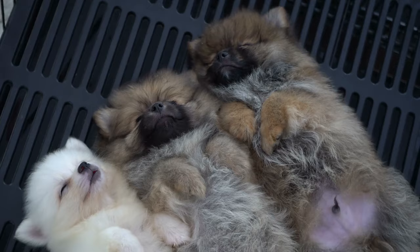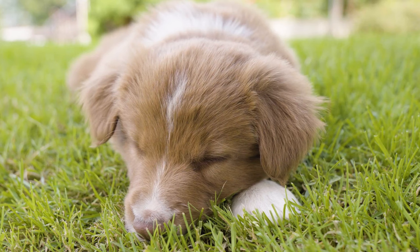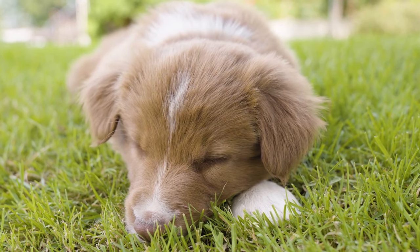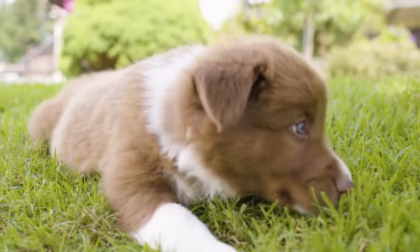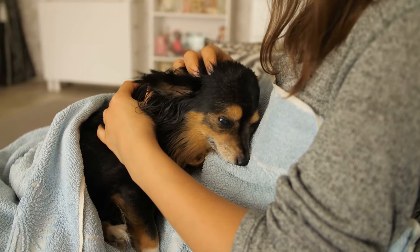But before we get into the list, I want to remind you to adopt, don't shop. There are so many adorable dogs waiting for a home, and you can save a life by adopting one from a shelter or a rescue group. Trust me, you'll get a loyal and grateful companion.